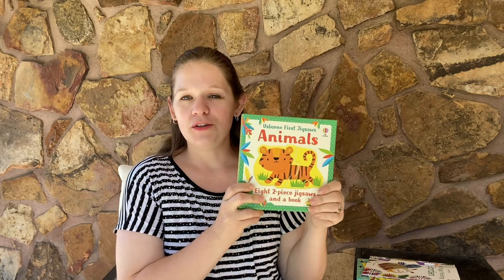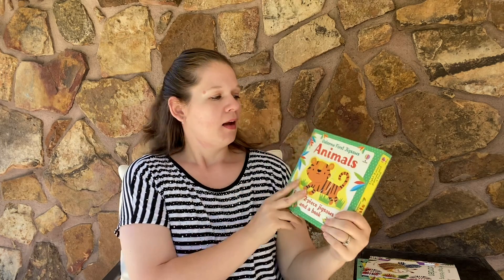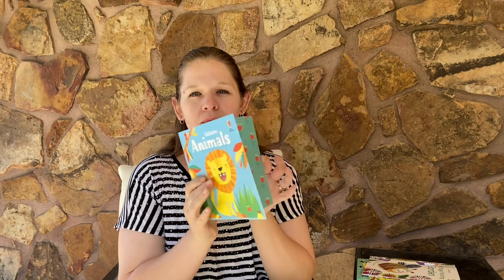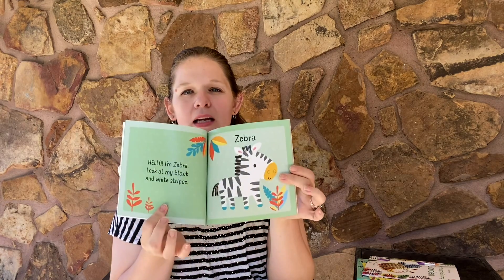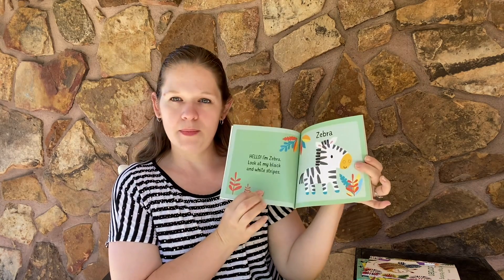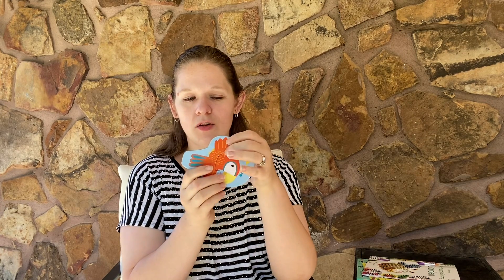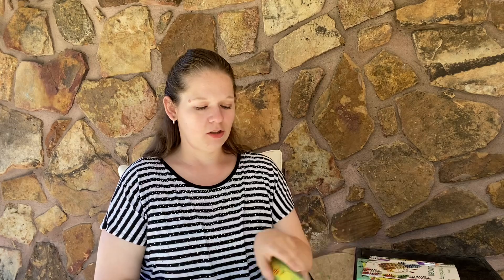First is our new First Jigsaw Puzzles. This is animals — we have three in this series. Inside we have a nice little book that talks about different animals and some basic information, and then it has jigsaw puzzles for the littlest hands. I can't wait to let my one-year-old work on these. It's just these little two pieces and learning how to fit those pictures together. So great that you can do this from the youngest of age.